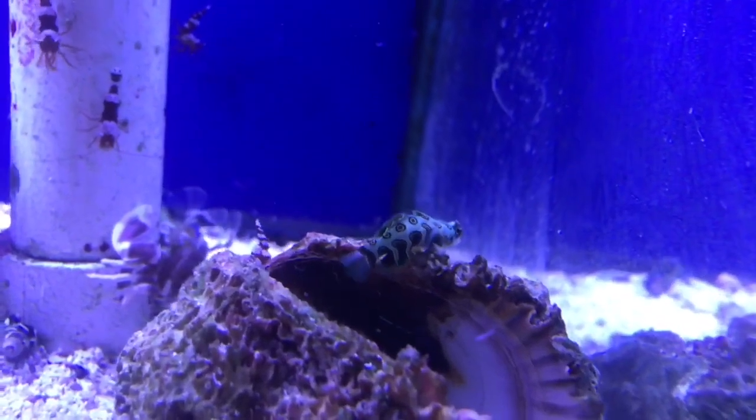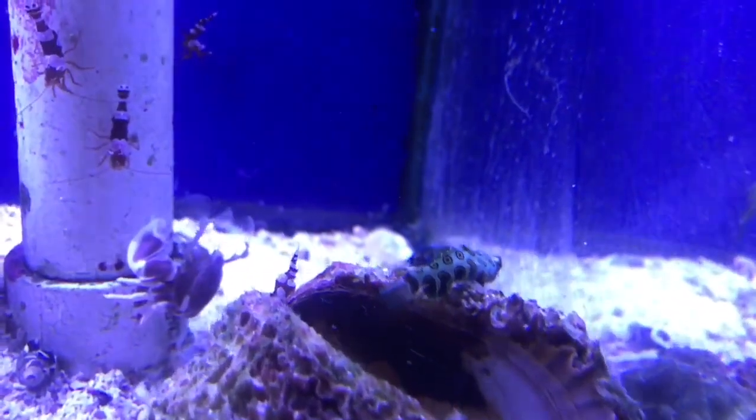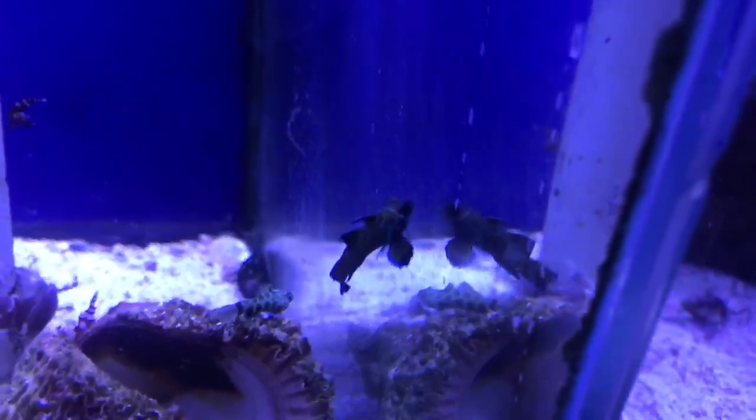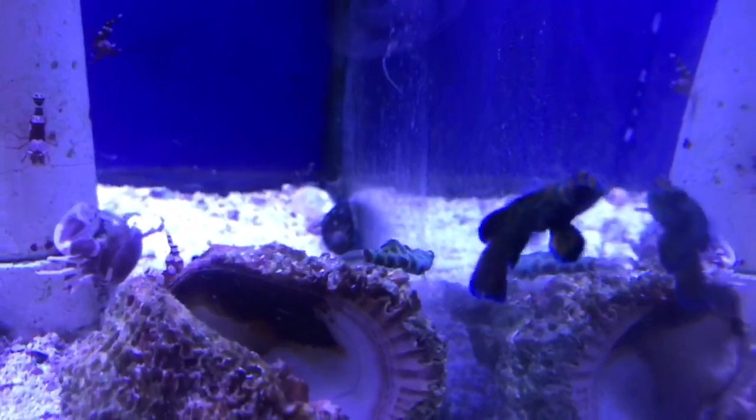Everybody wants a mandarin, but everyone's freaked out about the fact that they don't eat without a ready supply of copepods. Fear no more — I bring you the captive bred mandarin actively eating frozen foods.